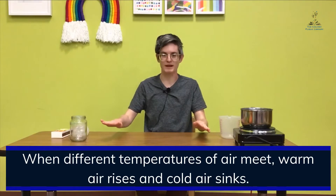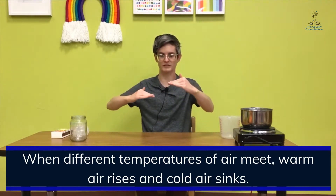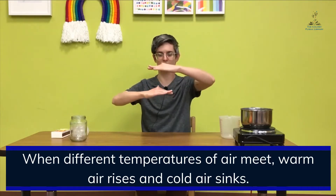We also saw what happens when warm and cold air masses meet. From our video with the blue and red water, the cold air mass pushed that warm air mass high up against the atmosphere — the cold air mass stayed below and pushed the warm air mass high. So now in this experiment, we're going to see what happens to that warm air mass as it rises up into the atmosphere. Do you think it's hot or cold way up high in the atmosphere?